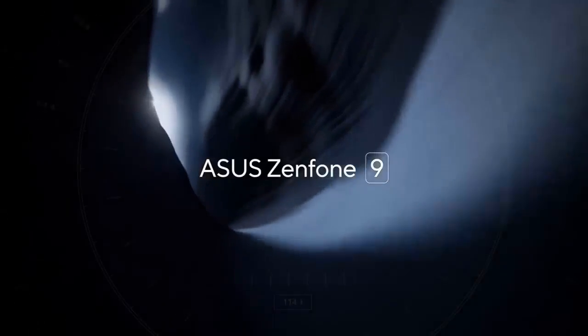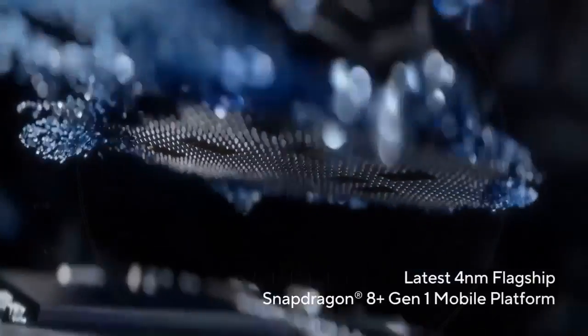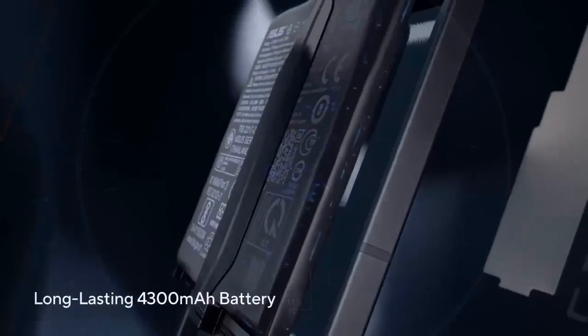The Asus Zenfone 9 will be unveiled at a global event on July 28, and it seems that it will go on pre-order immediately.